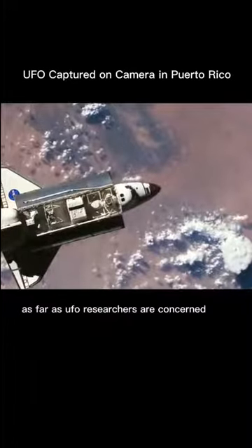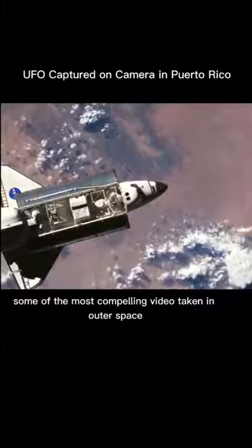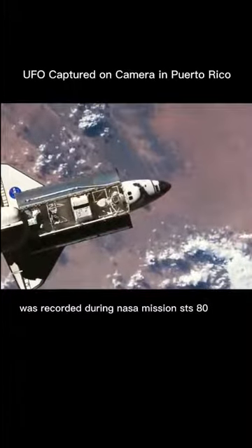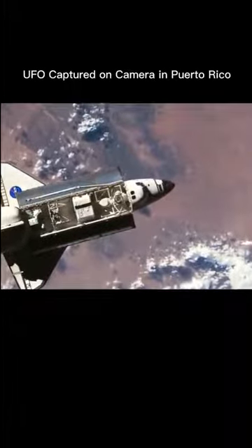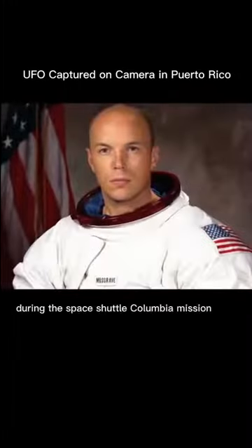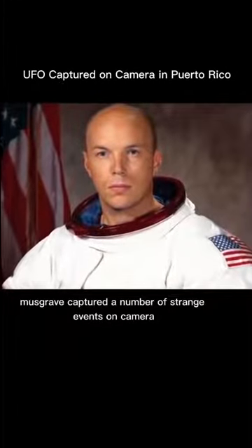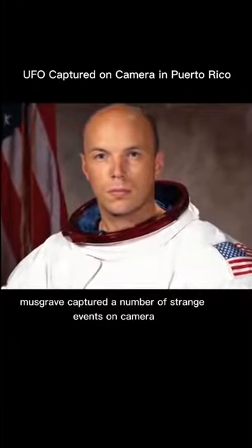As far as UFO researchers are concerned, some of the most compelling video taken in outer space was recorded during NASA mission STS-80 in December 1996. During the space shuttle Columbia mission, astronaut Story Musgrave captured a number of strange events on camera, including slow-moving circular objects.